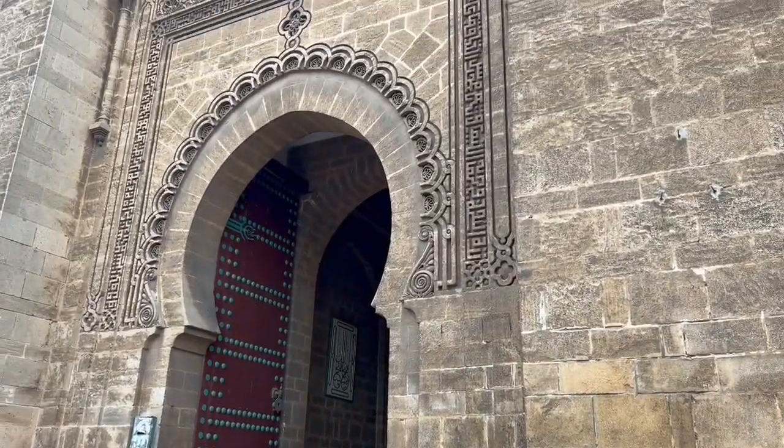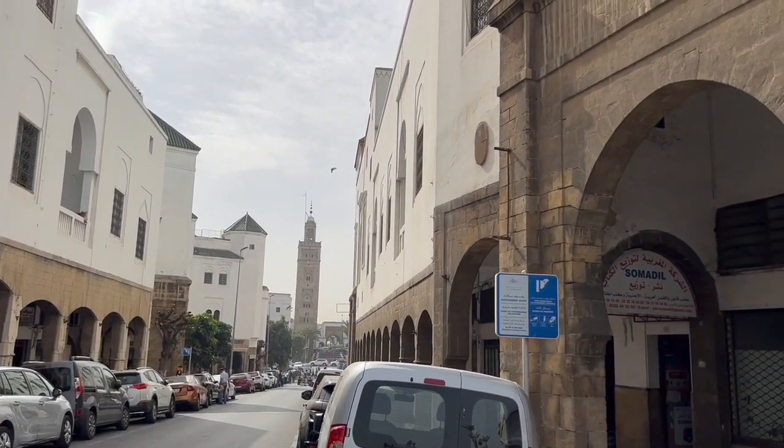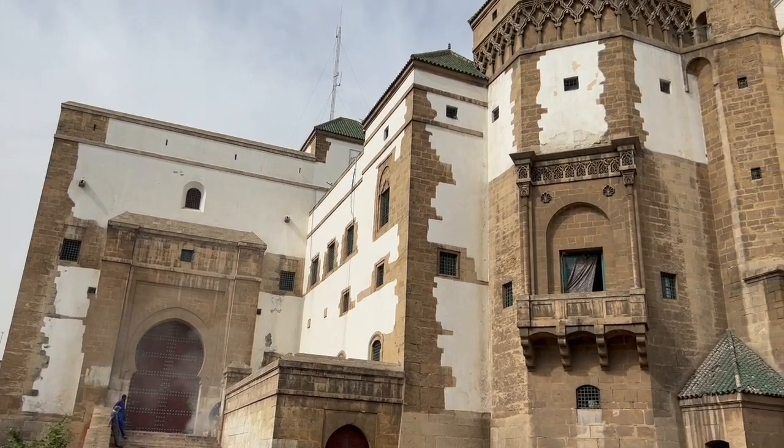The Palace of the Pasha is still an operating government building, so tourists aren't allowed inside. But it's still worth checking out the beautiful Moroccan architecture.